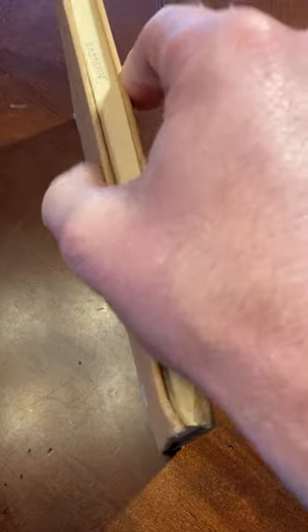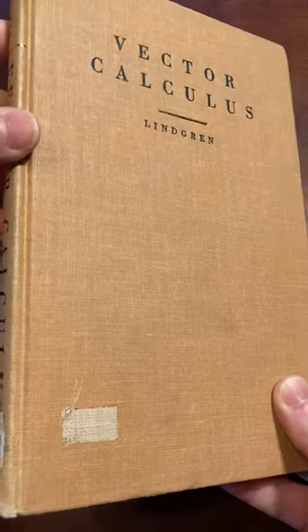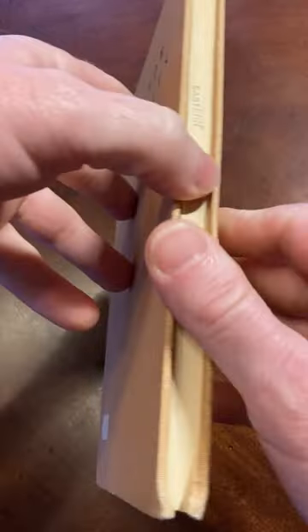This is a really thin book on vector calculus — look how thin this is, super thin. I don't think I've ever talked about this book. This one's by Lindgren, and it's from the 60s, and my copy smells super super good.